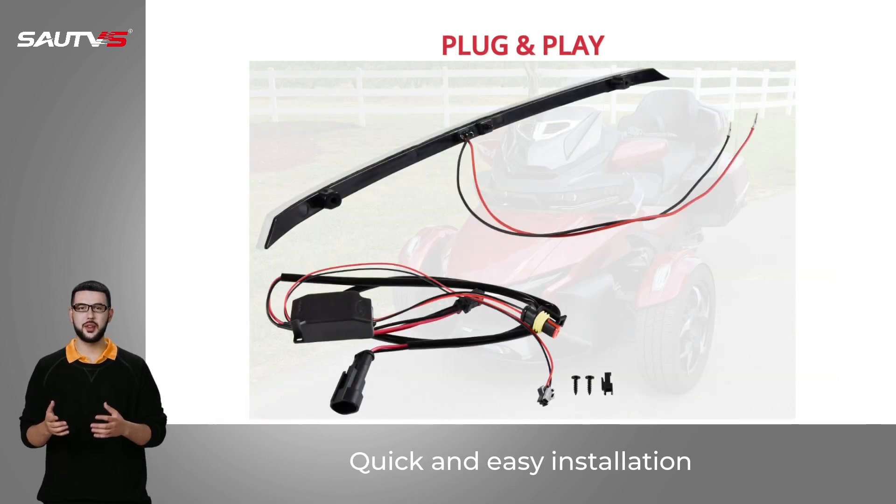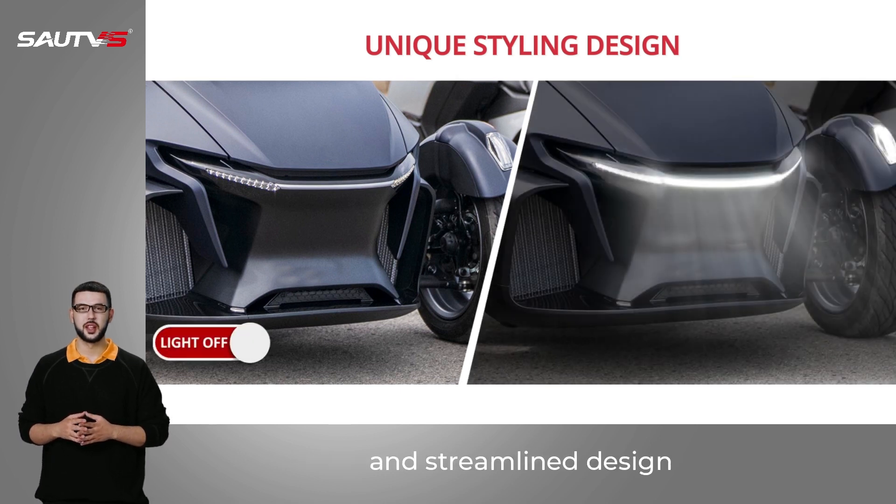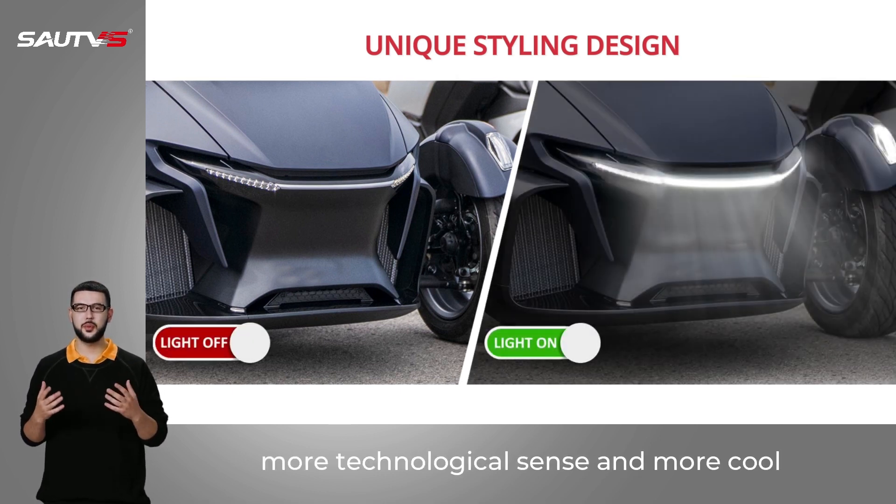Quick and easy installation — plug and play. The unique sports elements appearance and streamlined design give it a more technological sense and a cooler look.